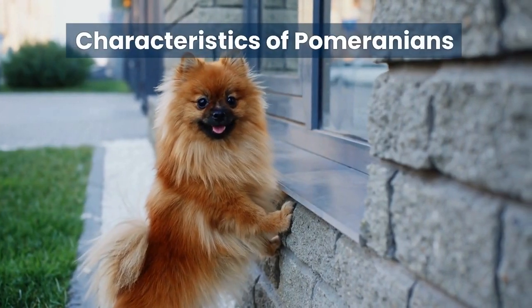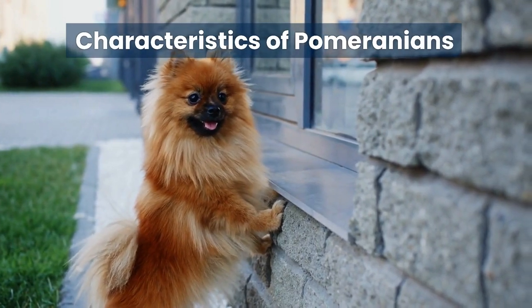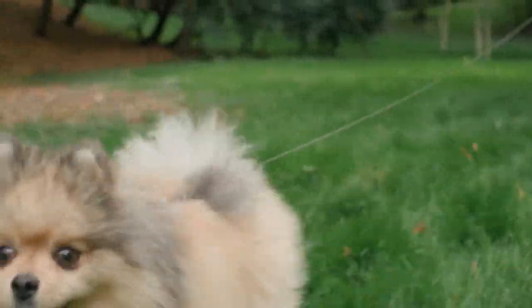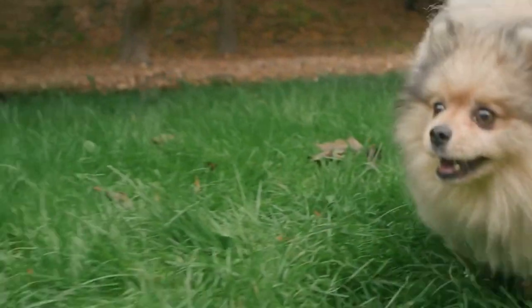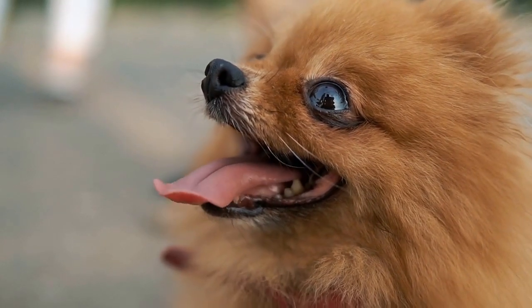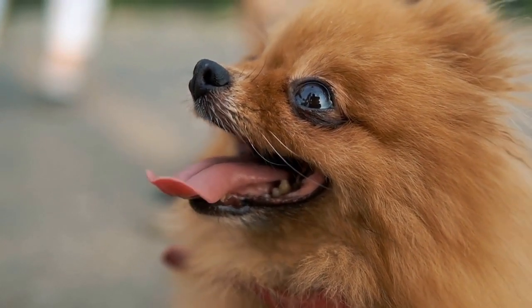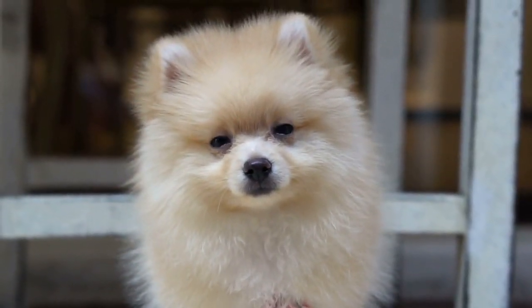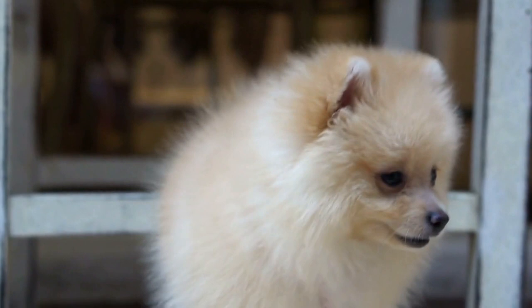Now let's discuss the general characteristics of Pomeranians. Poms are known for their fluffy coats and small size, weighing only three to seven pounds. They have a triangular head, pointed ears and a plumed tail over their back. Poms come in various colours including white, black, orange and sable.